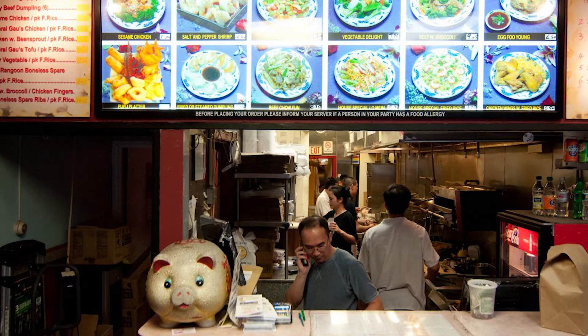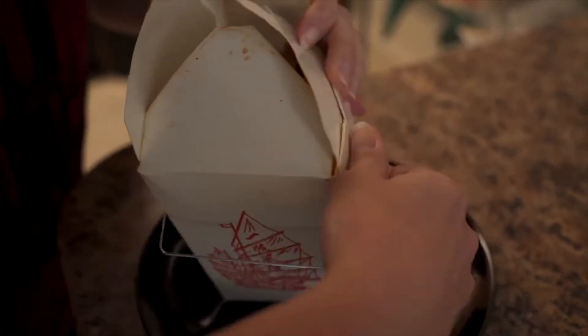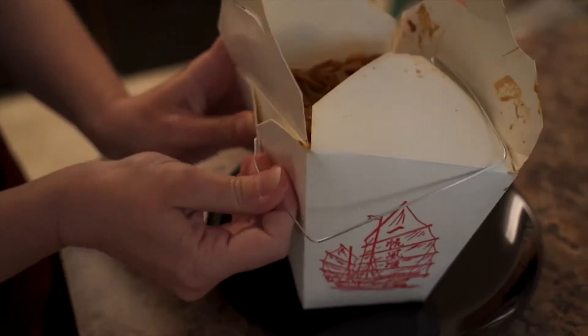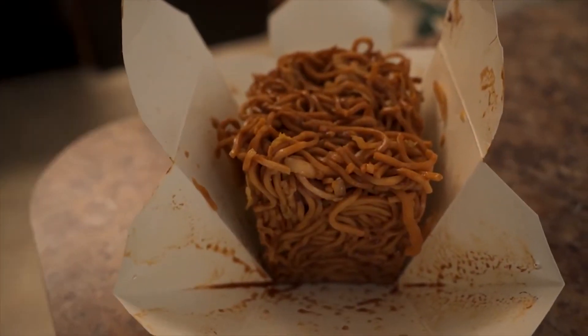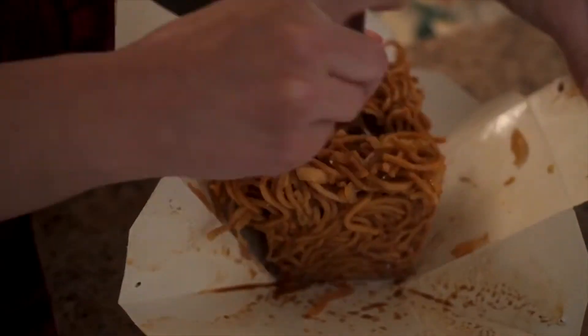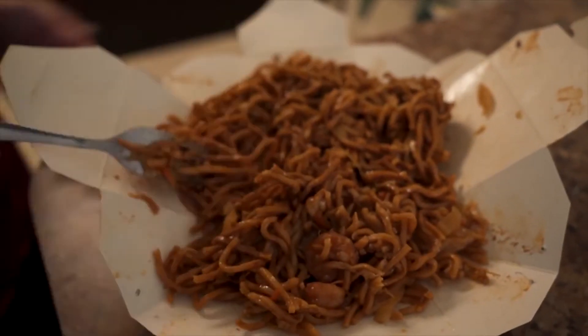First, the containers fit easily inside one another for easy storage — a common scene you see with stacks of these boxes in one big plastic bag on the counters of Chinese takeout restaurants across the country. These takeout boxes also unfold into plates so you can finish your dinner without washing any dishes. All you need to do is unhook the metal wire, it unfolds and lays out into a plate, and if you don't finish your food in one sitting, it folds right back up, ready to store in the fridge.